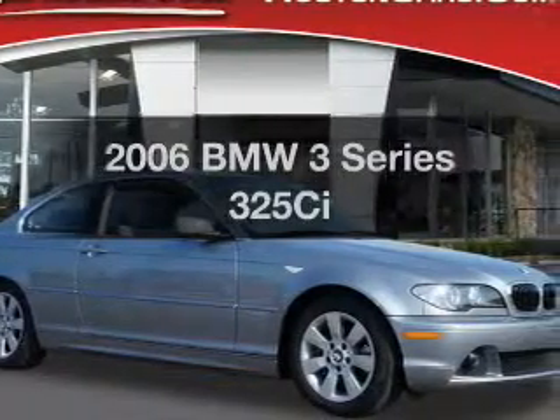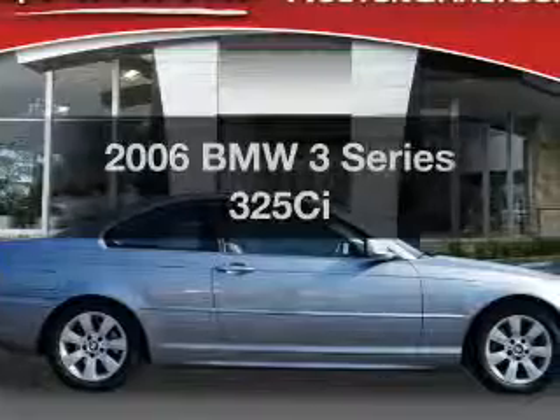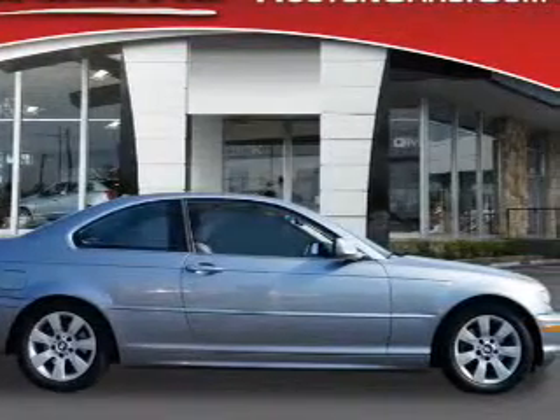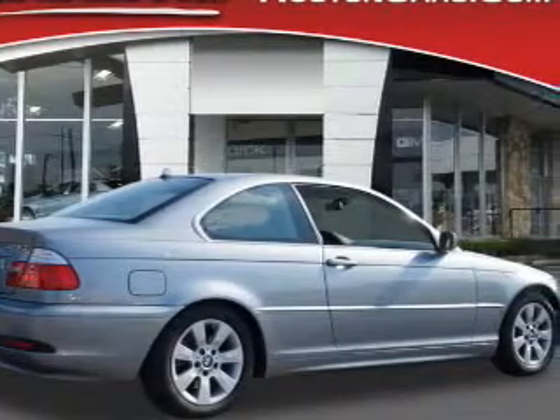Introducing the 2006 BMW 3 Series. If you're looking for an automobile with great attributes, look no further. With a solid 6-cylinder engine, the powertrain includes rear-wheel drive that responds smoothly to its 5-speed automatic transmission.